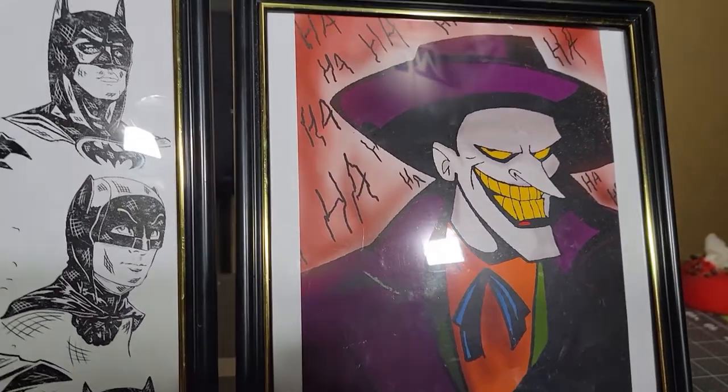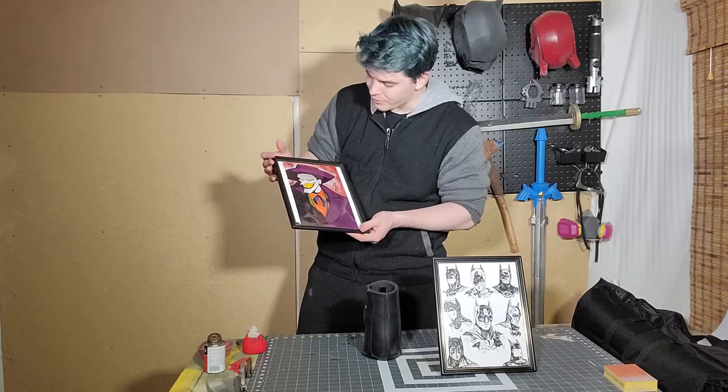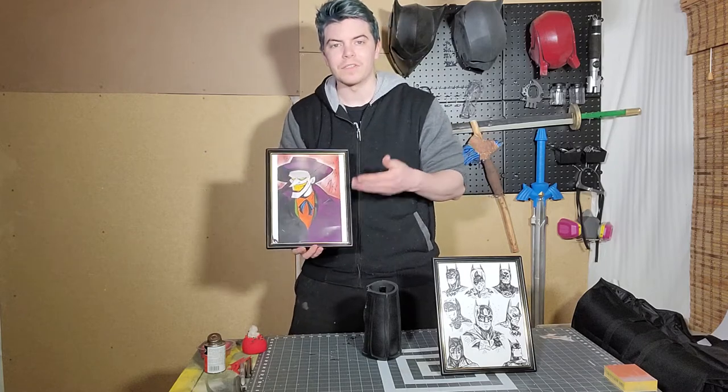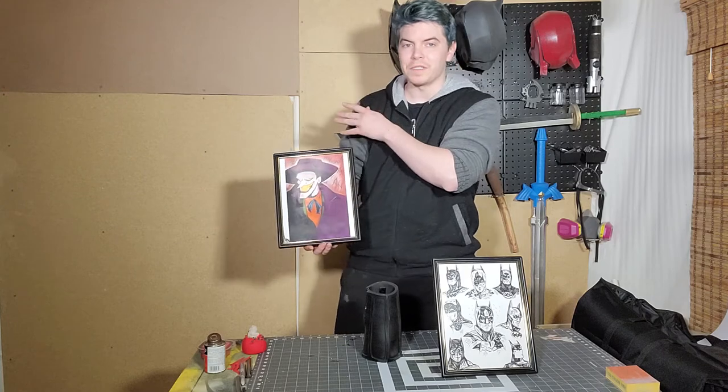Really, really well done — a beautiful piece of work. The color grading is good, the shading is beautiful. He gave me a little thank you and signed the back of this one too. These are going to be hung up on my walls back here somewhere, so you'll be seeing these in the future.